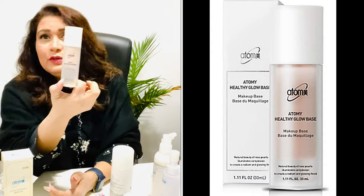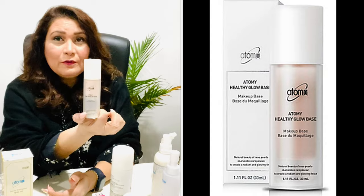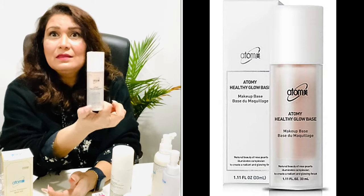The Healthy Glow Base goes on before the BB cream. If you want a glow on your face, you can mix it with the Atomy cream. I've been using this a lot.